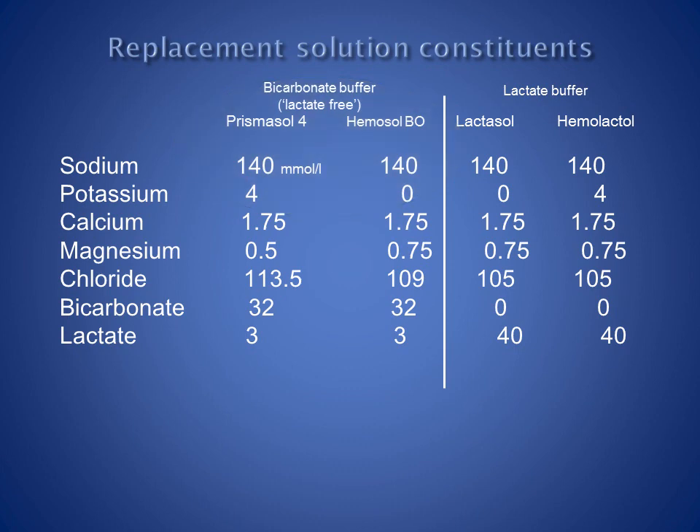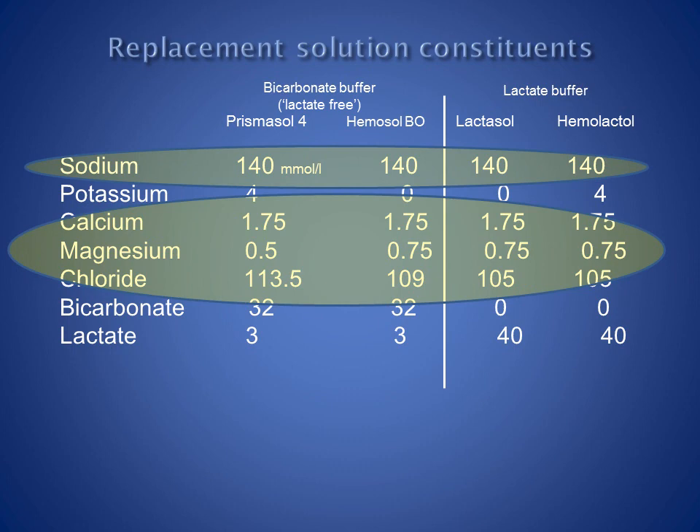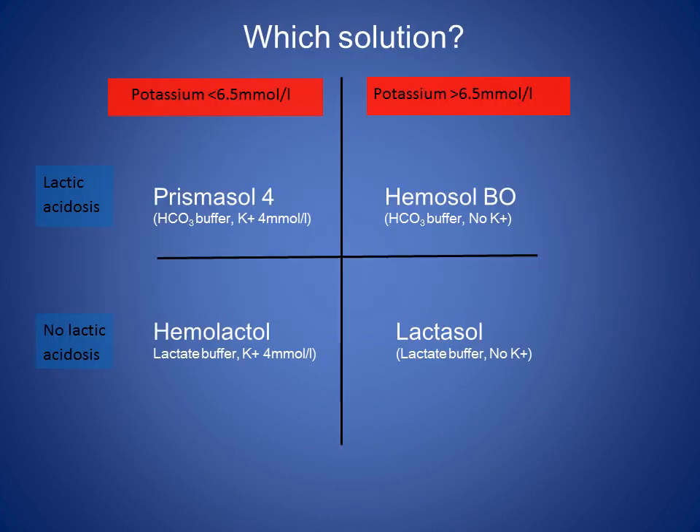All of these solutions are balanced salt solutions and contain physiological concentrations of sodium, calcium, magnesium and chloride, which are effectively identical across each solution. The choice of replacement solution depends on whether the patient has a lactic acidosis and also on whether they are hyperkalemic.